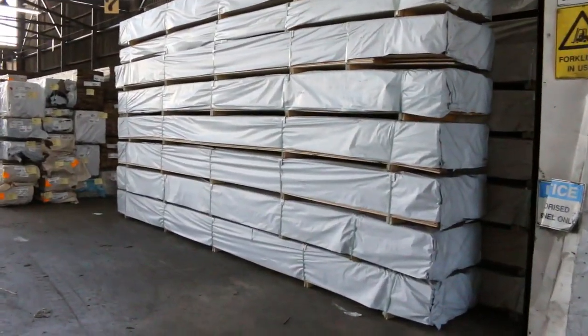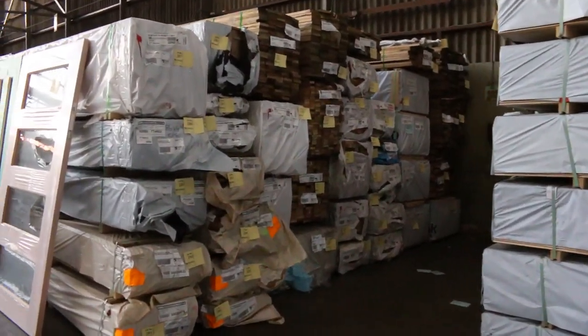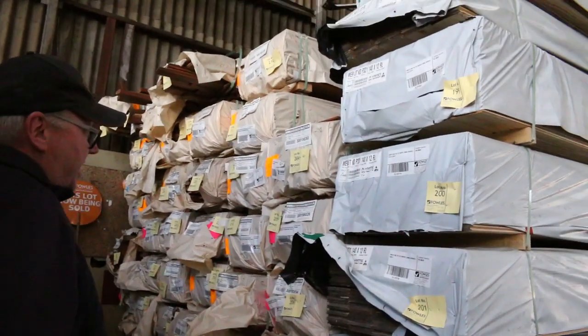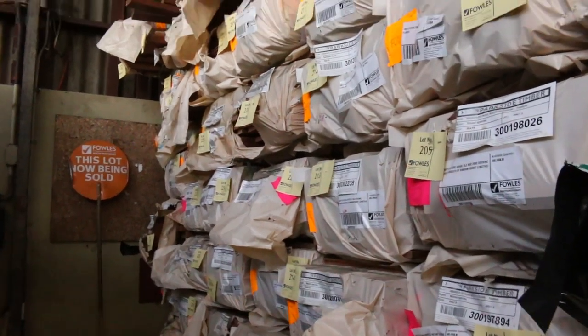Just in here through the door on the right-hand side, there's a nice delivery of pine lining boards — 140x12 Pattern 321, a Regency V-joint reversible. Nice load of that in nice long lengths. There's also plenty of decking in here in the 86x19.